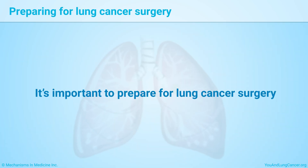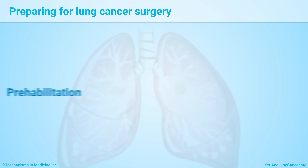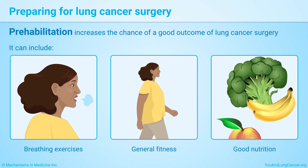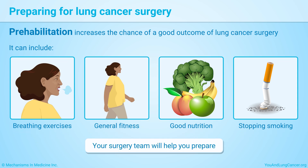It's also important to prepare for lung cancer surgery. This is called prehabilitation and increases the chance of a good outcome. It can include breathing exercises, general fitness, good nutrition, and stopping smoking if you smoke. Your surgery team will help you prepare.